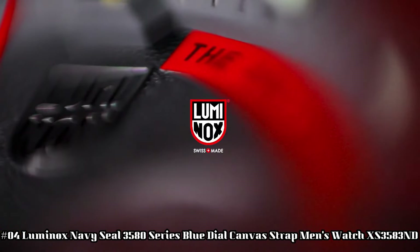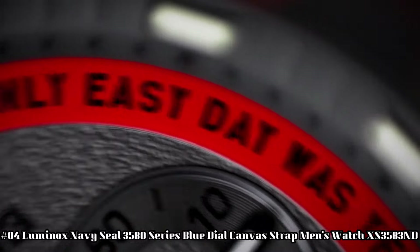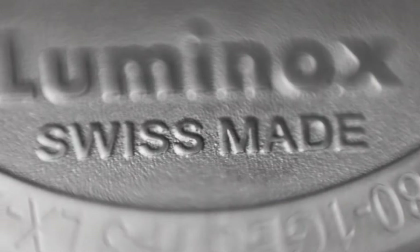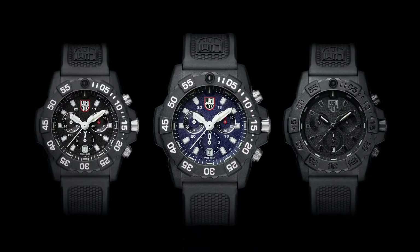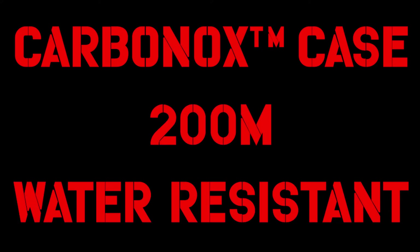Number 4: Luminox Navy SEAL 3580 Series Blue Dial Canvas Strap Men's Watch XS3583ND. Handles pressure easily — make this Luminox your new everyday watch. Carbonox case with 316L stainless steel case back, Carbonox unidirectional rotating bezel. At 12-hour position, fitted with a protected color light tube with sapphire crystal, tempered scratch-resistant mineral crystal. Movement: Rhonda 5030D-HH1. Water resistant to 200 meters (20 ATM / 660 feet). Individually tested. Black rubber signature strap with stainless steel brushed signature buckle, 24 x 22mm.